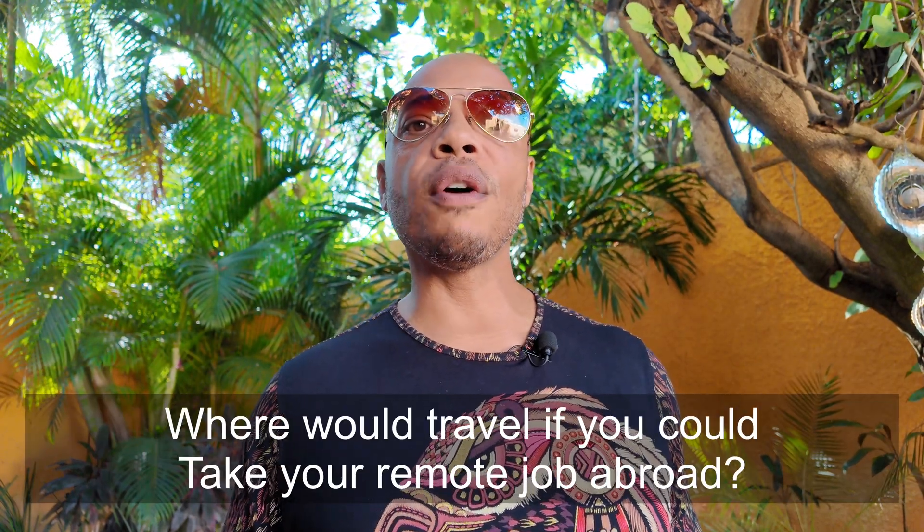Are you curious about the possibilities of remote work abroad? Where would you go if you could take your job on the road? Please share your thoughts in the comments below. I hope these seven VPN secrets empower you to embrace the freedom of location independence. I'm here to help you every step of the way. If you want to know more about VPNs, check out this playlist over here.